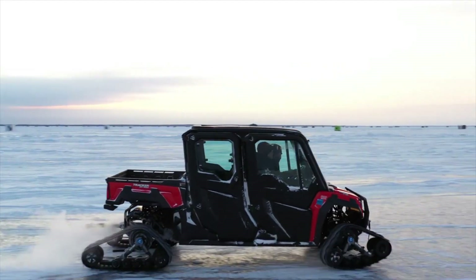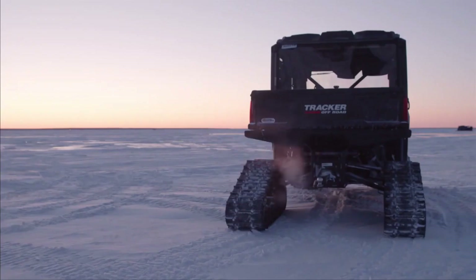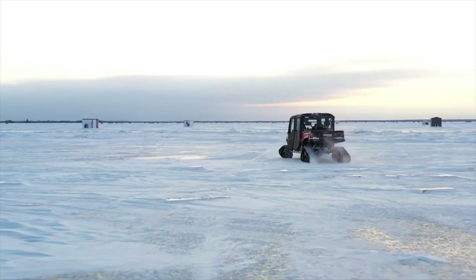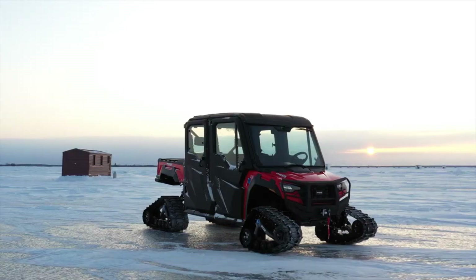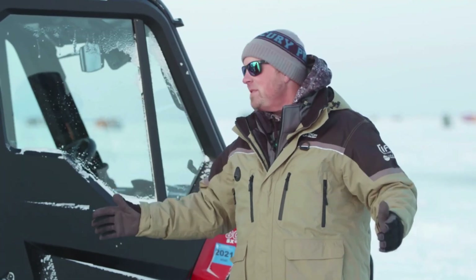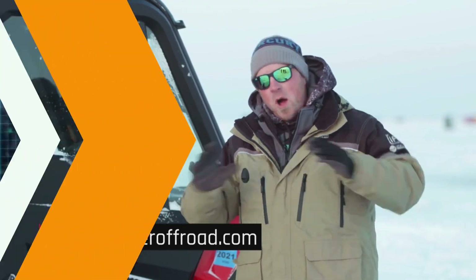Manufactured in the U.S. and backed by a solid warranty, the Tracker 800SX combines durability, performance, and value. It's a no-nonsense utility vehicle that gets the job done without compromising comfort or capability. If you're looking for a reliable UTV that's equally ready for work or play, the Tracker 800SX is built to exceed expectations in every terrain.